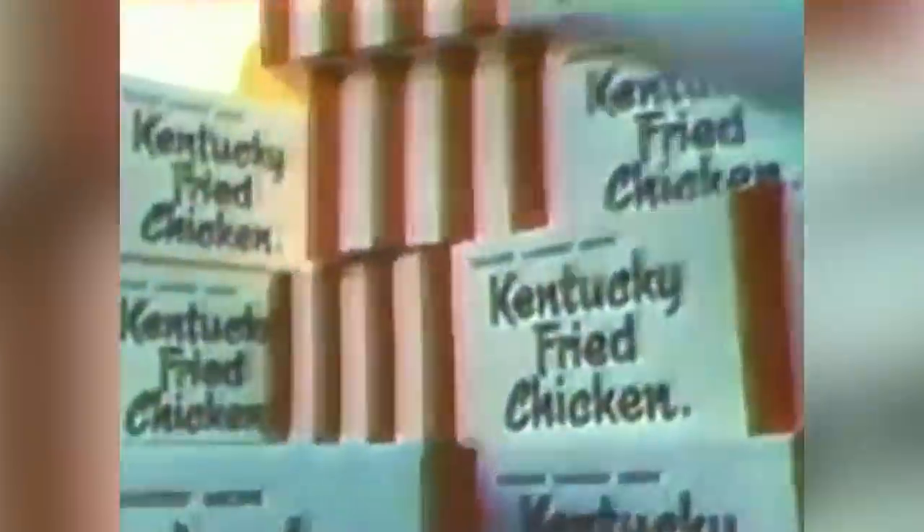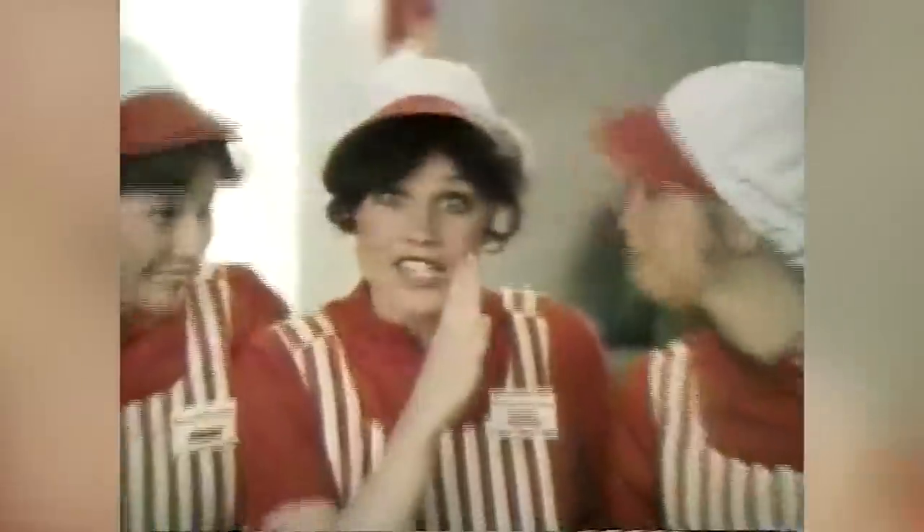It was shortly after that KFC formalized a menu item that would become an iconic piece of Americana and recognizable to diners all over the world — the KFC bucket. Though Kentucky Fried Chicken had technically sold buckets of chicken before, the official red-and-white takeout bucket with 15 pieces of chicken, hot rolls, and a pint of gravy was a hit when introduced.